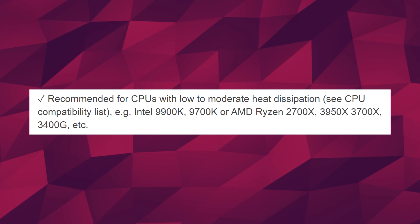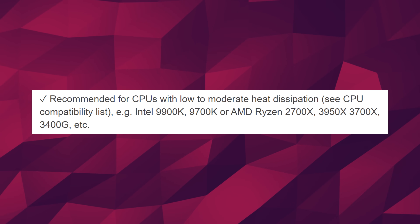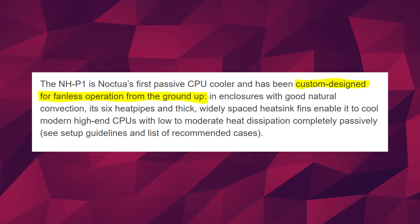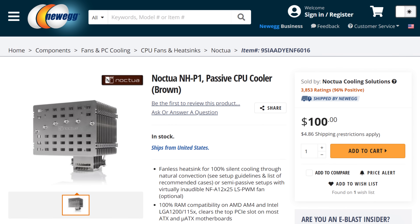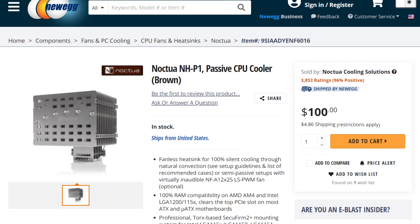I know that Fanless Tech did add the 9900K and 3950X as supported CPUs, but I don't think that's the case. Anyways, it was designed for no-fan applications, which is pretty impressive. The price was listed as 100 bucks on Newegg — we don't know if that's the official price. Personally I think that's a pretty good price, considering how much I've paid before for things like AIO coolers. It seems like quite the deal if you're looking for an ultra-sleek passive cooler for your system. What do you guys think? Let me know down below.